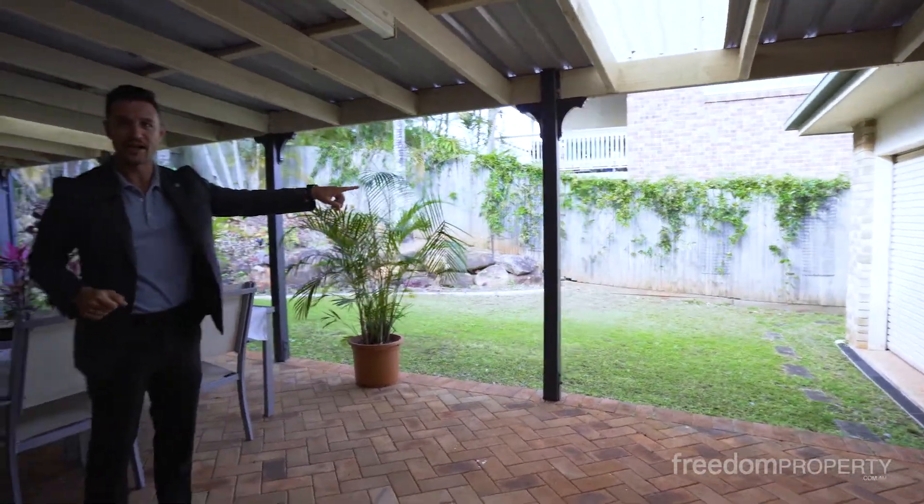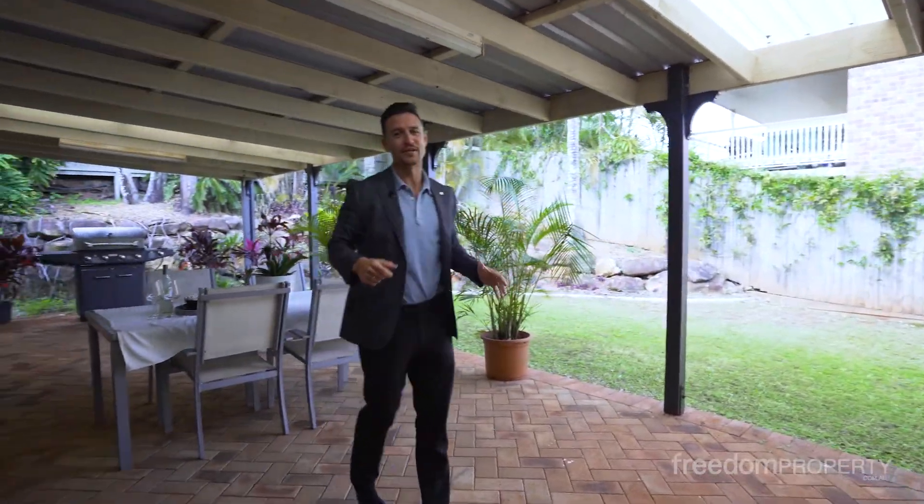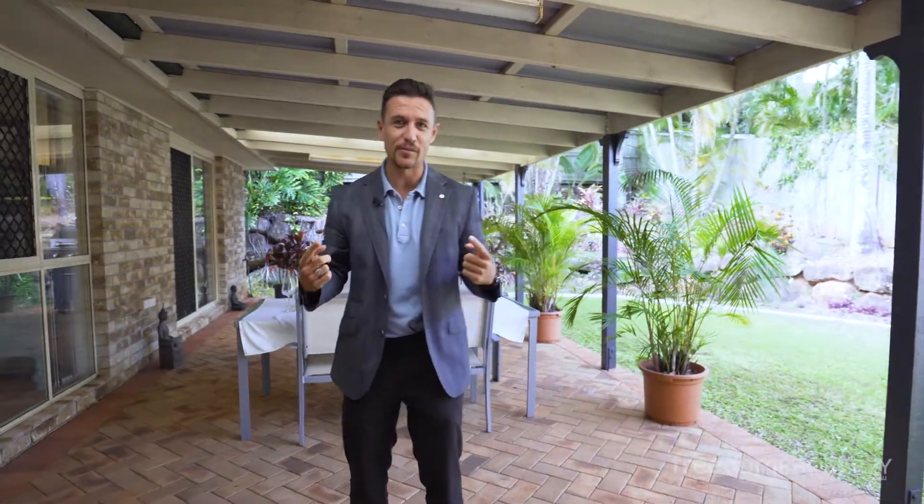You've got a drive-through garage here. Plenty of yard space. This is a really cool home and a great location. Check out the rest of the property, check out the area — but I'll see you at the open home.